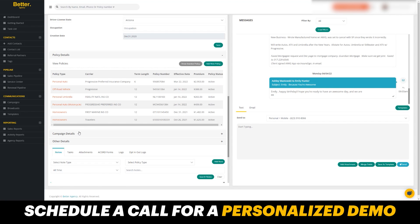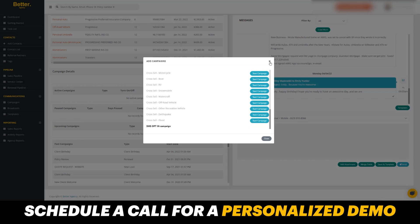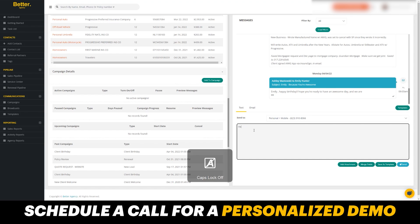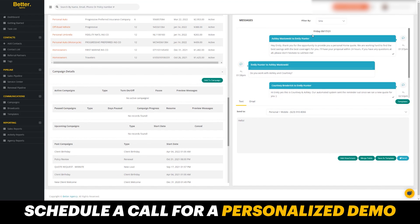From the contact record, I can also initiate new campaigns. If I click on campaign details, I can add to any number of prebuilt campaigns already in the system by simply starting the campaign. I can see where they're at, and if I see opportunities, I can start new campaigns. I can also see any paused campaigns, any upcoming campaigns, or any past campaigns already run for this customer. I can also text message directly from Better Agency — just by typing in a message and hitting send, it's going to send a text message. I can scroll up and see all the previous text messages and emails, or filter by SMS or email.